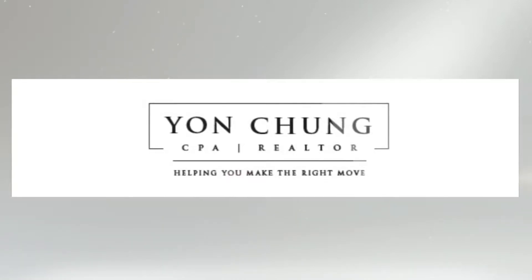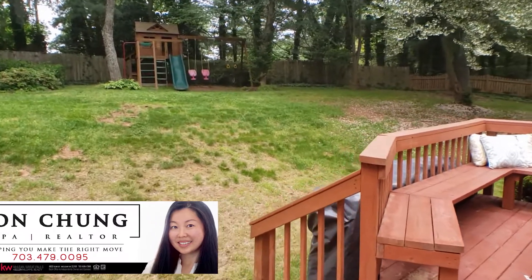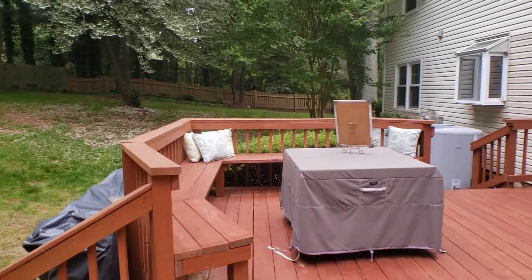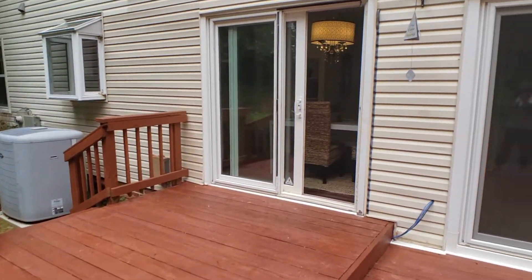Chung with Keller Williams. I am here at 1227 Old Stable starting our open house today. I just wanted to give you a tour of the house before we have people coming to visit.